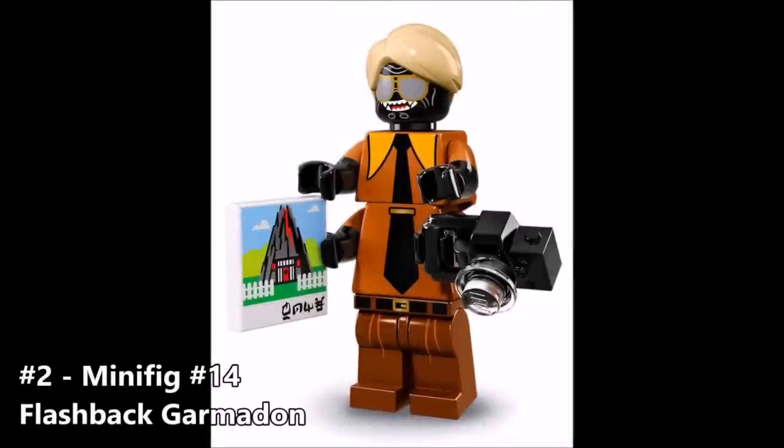Number 2 is Flashback Garmadon. I imagine this is Garmadon maybe before he got married, before he had Lloyd — maybe when he was just exploring the world, touring around, trying to be in disguise so nobody would recognize him as the evil mastermind. The tie printing for the shirt starts at the top and goes down to the other torso piece, which is really creative. I enjoy the comb-over hairstyle — it suits Garmadon really well. He has sunglasses on and looks pretty happy. It looks like he's holding a flyer or brochure and a camera, confirming he was touring the world. I think it looks amazing — I like the colors, the printing, and the entire idea.